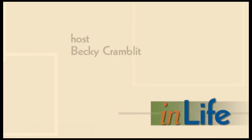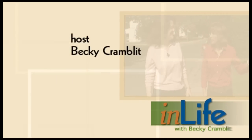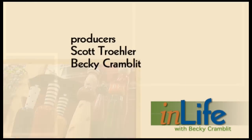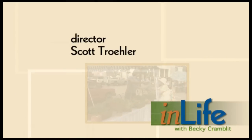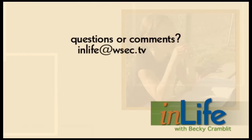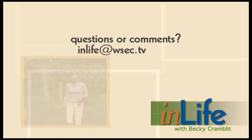That's all we have time for on this edition of In Life. We'd like to thank Anita Peterson for her assistance. I'm Becky Cramblitt. Thanks for watching. If you have questions or comments, email us at inlife@WSEC.TV.